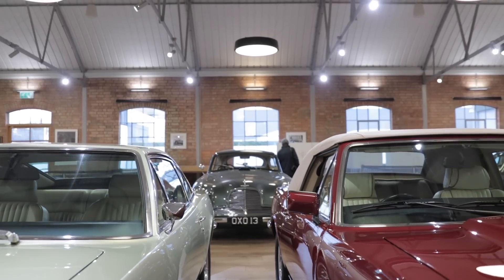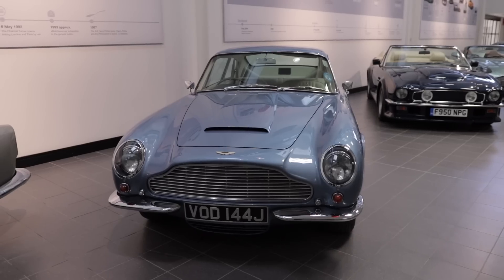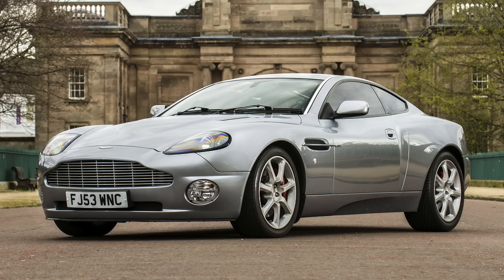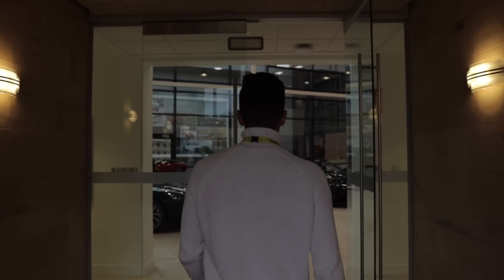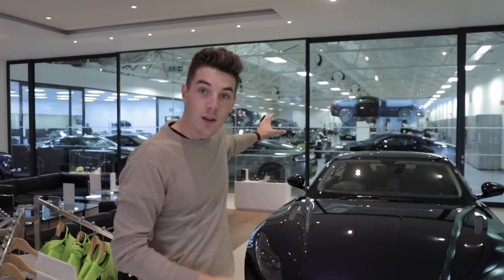Over 52 years, 13,300 cars left this factory for customers worldwide. Among the most iconic models produced and designed here are the DB4, the DB5, the DB6, the Vantage, the Lagonda, the Virage, and the first Vanquish. In 2007, following the acquisition of the brand by Ford, the production factory moved to Gaydon — which we will visit in the second video of this series.